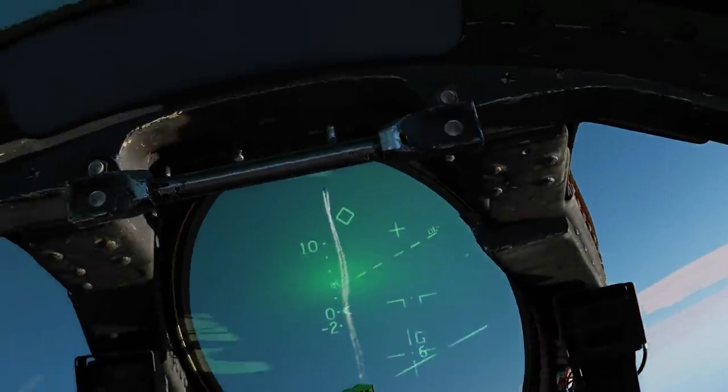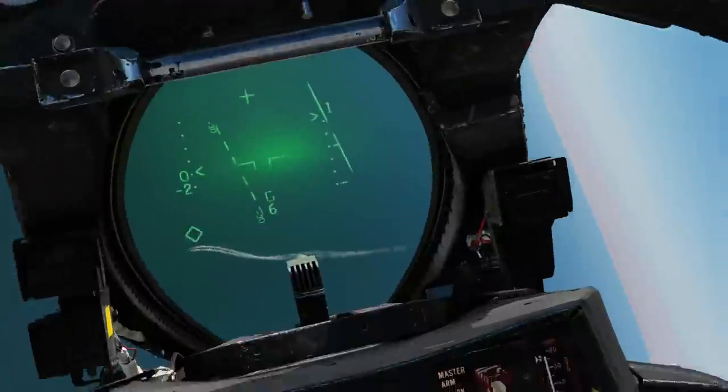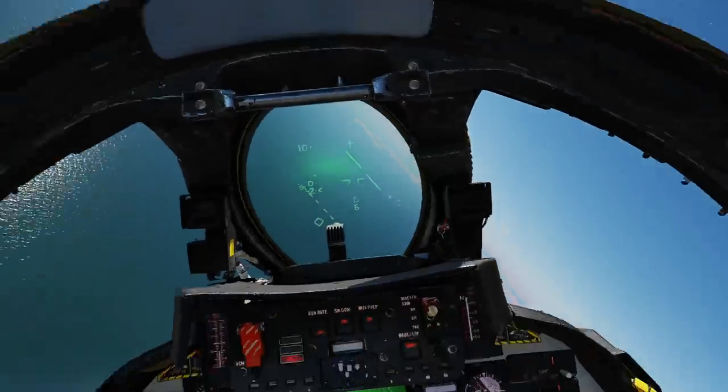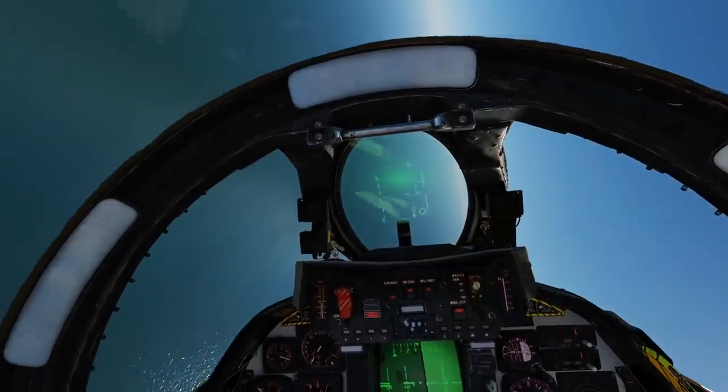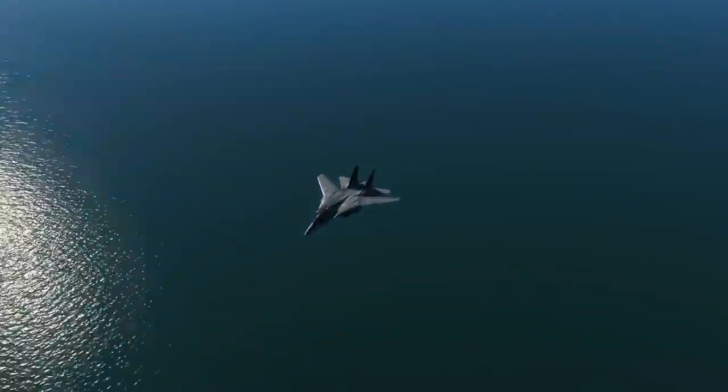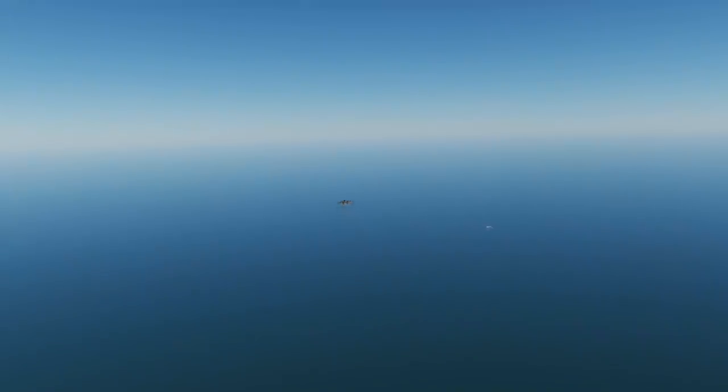Okay, that was a cool little engagement. RTB due north — expedite, before more of these fighters come out.